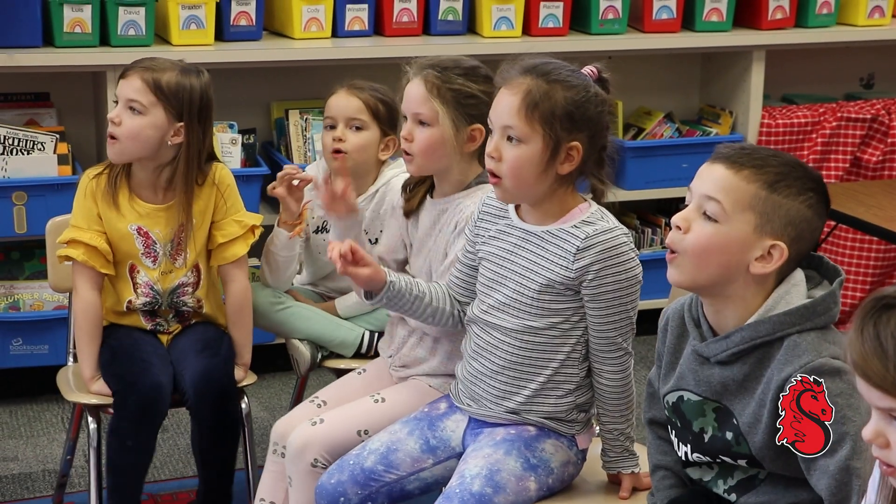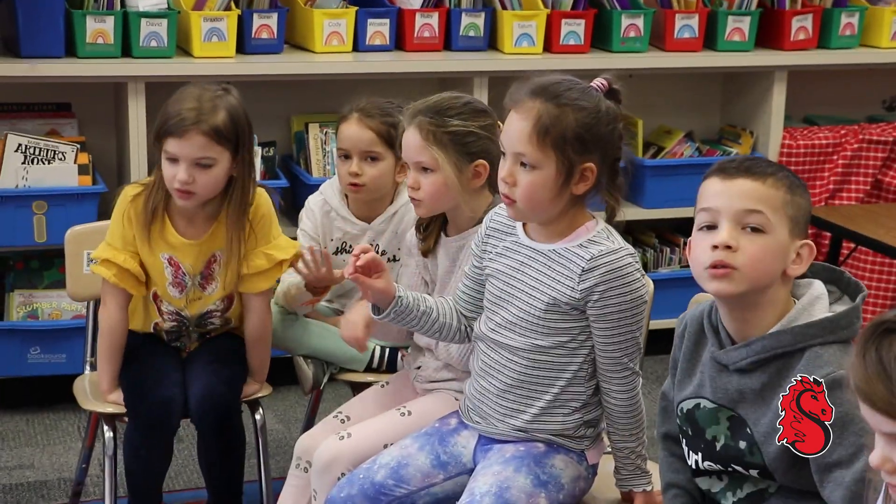Can you finger tap 'Boat' with me? Boat.